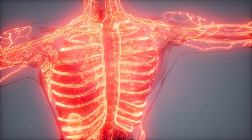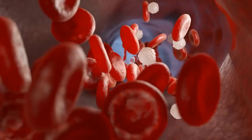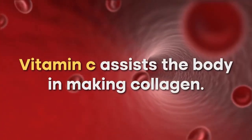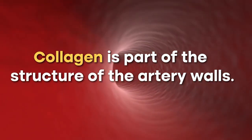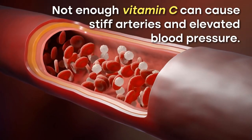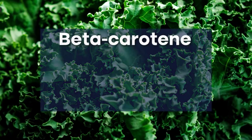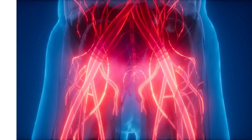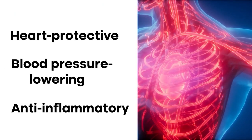The fact that kale provides vitamin C suggests it can further benefit the health of our arteries, which in turn can help with blood pressure management. Vitamin C assists the body in making collagen, which is part of the structure of the artery walls. If we don't get enough vitamin C, this can cause stiff arteries and elevated blood pressure. Furthermore, kale provides antioxidants such as beta-carotene and flavonoids quercetin and kaempferol. Studies on these antioxidants have shown that they're heart protective, blood pressure lowering and anti-inflammatory.